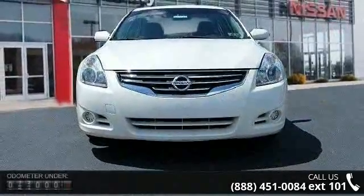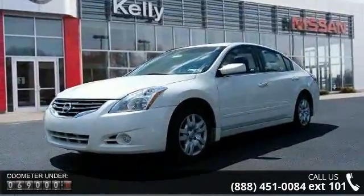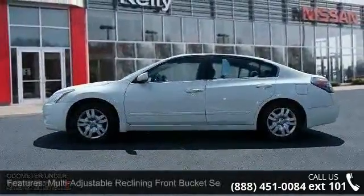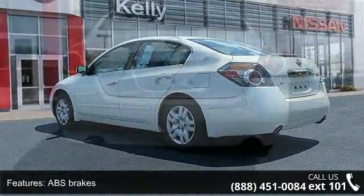Enjoy these notable features: multi-adjustable reclining front bucket seats, ABS brakes, anti-whiplash front head restraints, brake assist, delay off headlights, driver door bin, driver vanity mirror, dual front impact airbags, dual front side impact airbags, and four-wheel independent suspension.